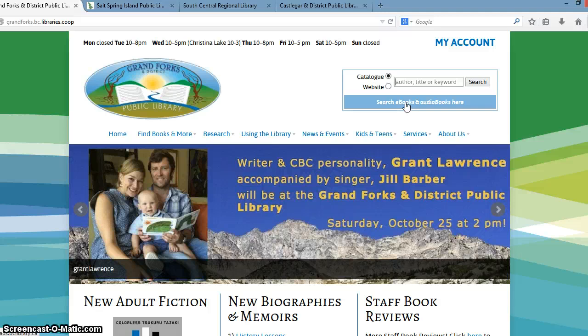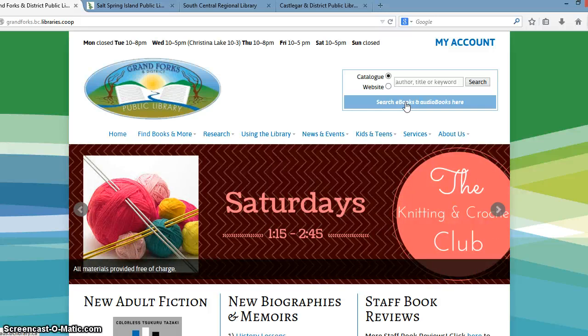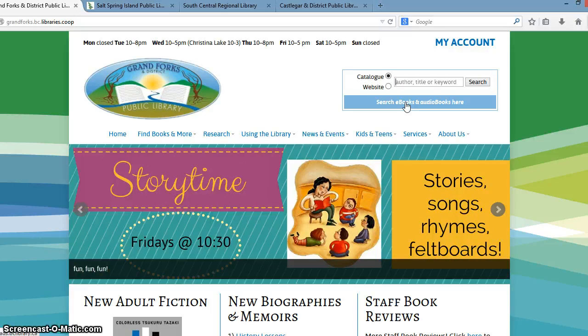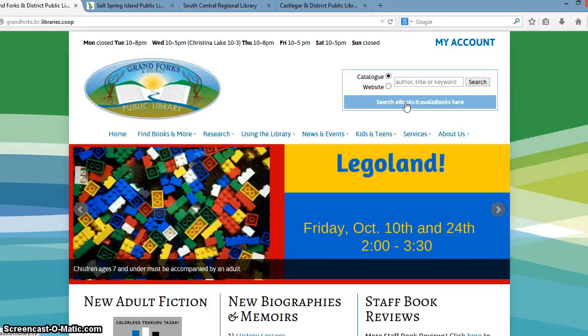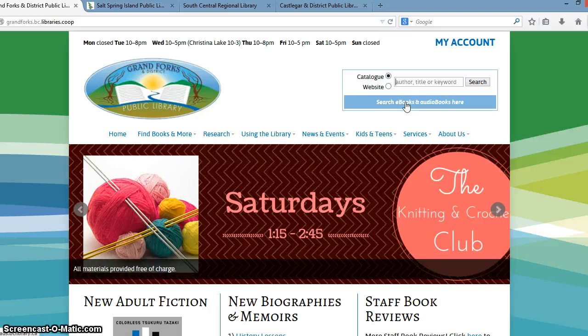What we've found since we designed the LibPress service is that libraries have recently taken on numerous subscriptions to other types of e-book and audiobook download services. So we have OneClickDigital, we have Freegal, and all sorts of other services that we would like to incorporate in this search box — that's definitely on our to-do list. In the meantime, there are several other ways of promoting those new services, in particular the downloadable e-books, audiobooks, and magazines, and I'll show you how libraries are promoting those services in a couple of minutes.